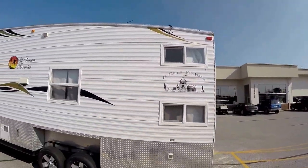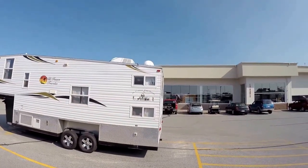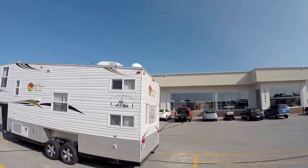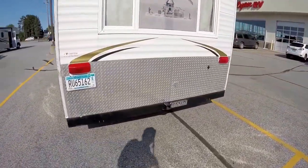I'll back up a little bit. You've got your air conditioner up on the roof, then you've got your satellite dish on the back there. You've got your receiver on the back for pulling.